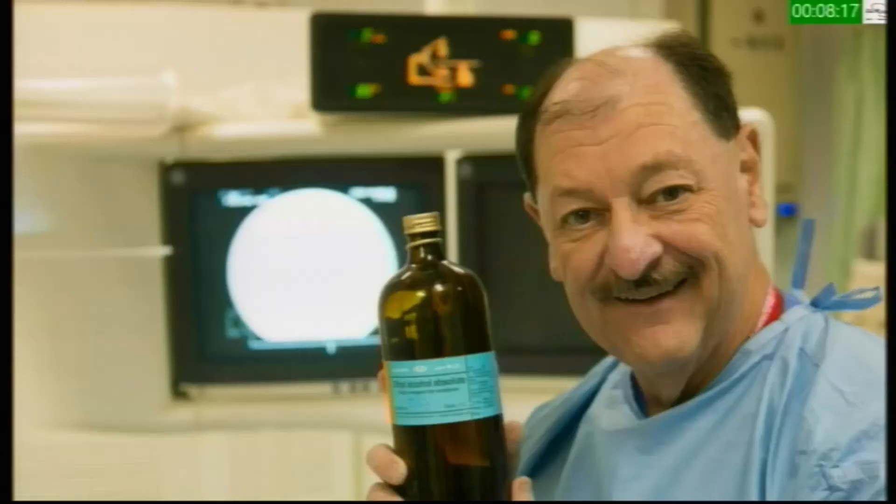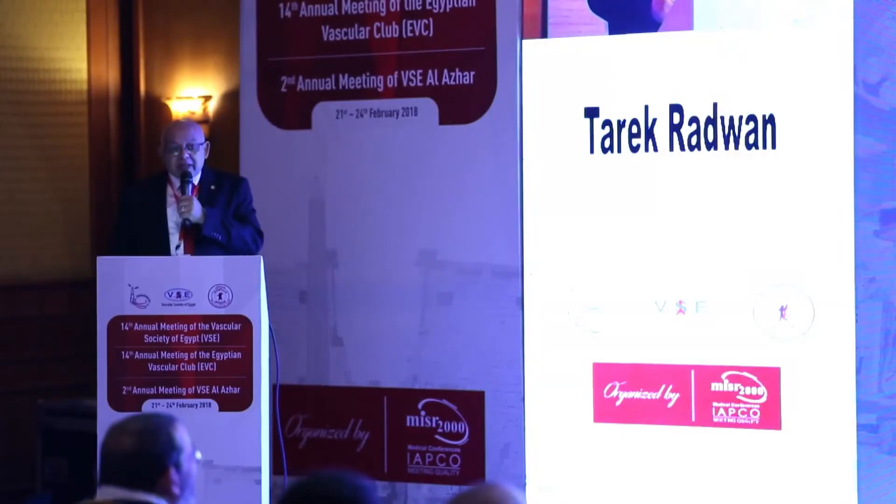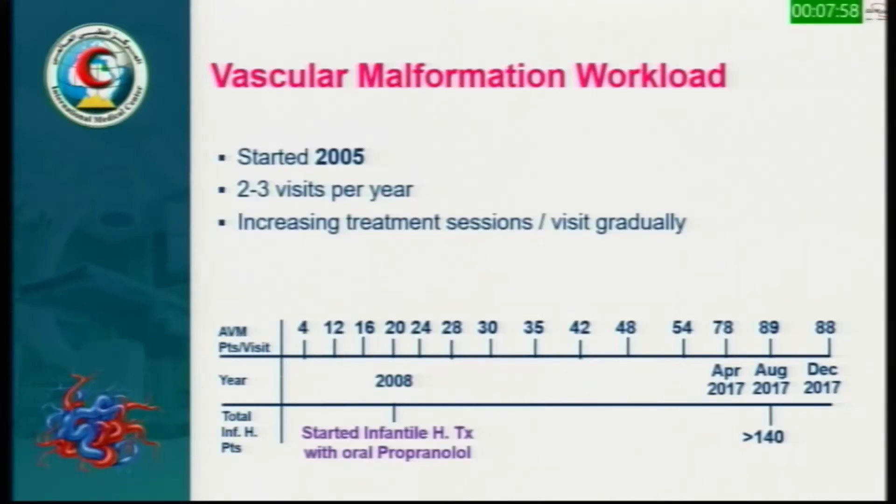Our vascular malformation service gained all experience from Professor YNX from Colorado. We started in 2005 with three visits per year and you can see how the workload increased from four cases in 2005 to nearly 90 cases between August and December 2017. This is done usually in continuous three-and-a-half-day work sessions.